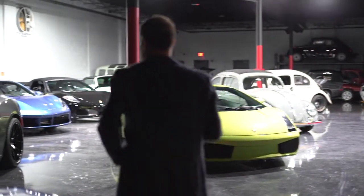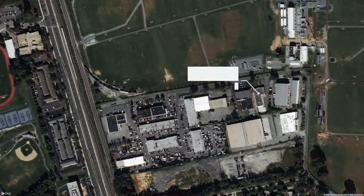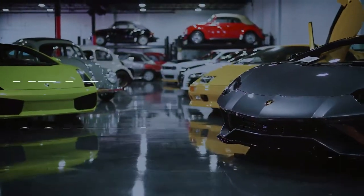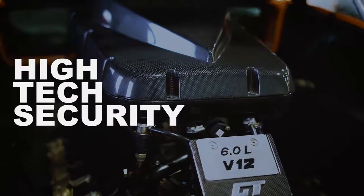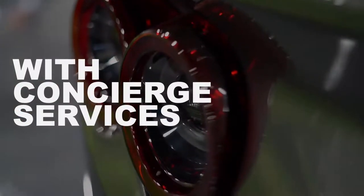Few storage facilities offer this care, especially in the Baltimore, Washington, D.C. area. The Driver's Vault, located in Rockville, offers all of these services and much more, like year-round temperature and air quality control, high-tech security, video and fire suppression systems, and concierge services.